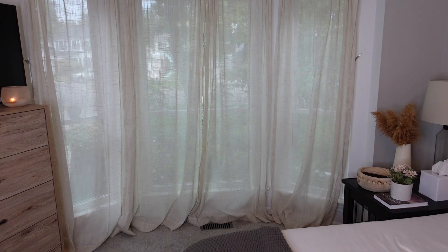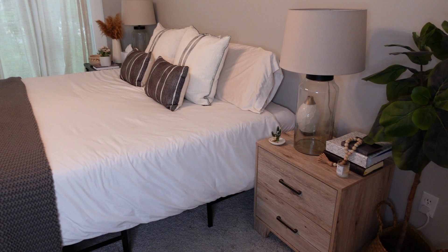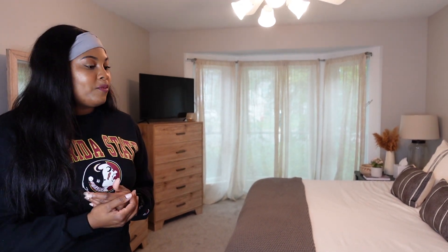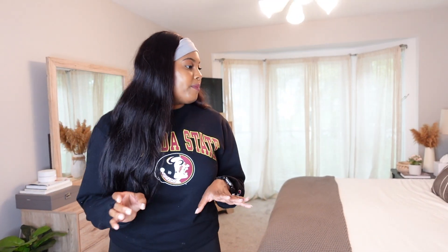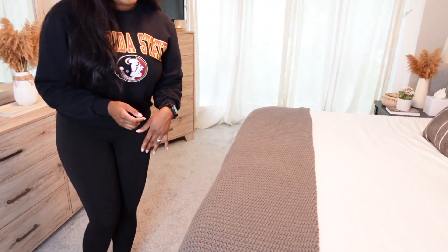We got these furniture pieces from Wayfair, and they're honestly relatively cheap. Long term, Kenny and I don't want this to be our forever home — it's kind of just while I'm in dental school, and whenever I graduate this can be an investment property we can rent out. So I wanted furniture that looked nice but wasn't super expensive, and Wayfair was absolutely perfect for that.